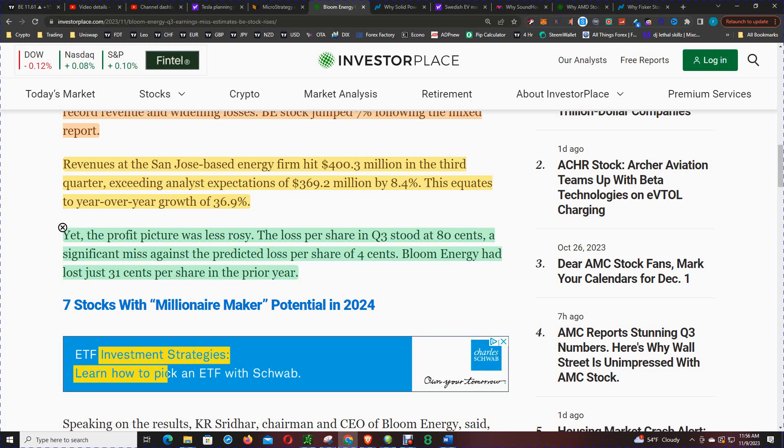Adding to the mixed report, their costs are going up as they try to reach some level of economy of scale.